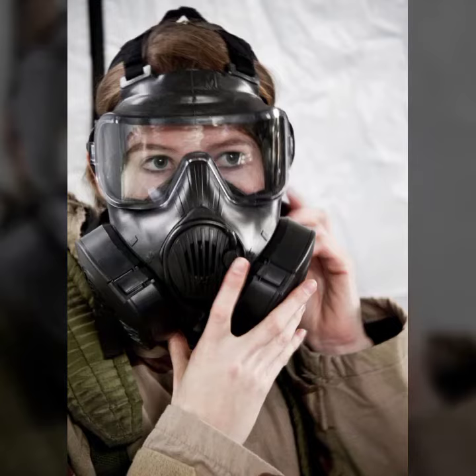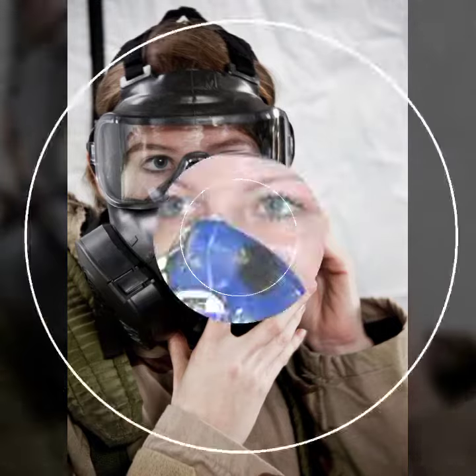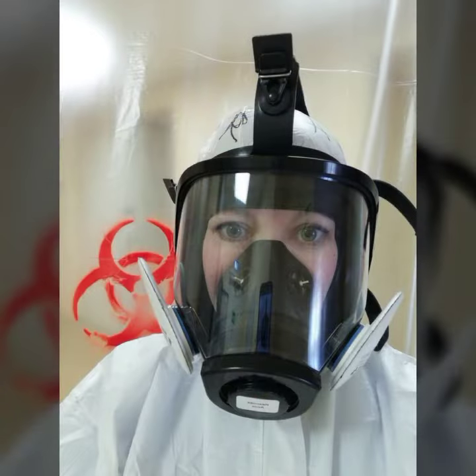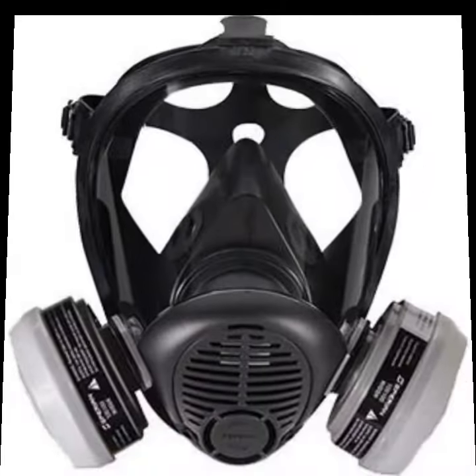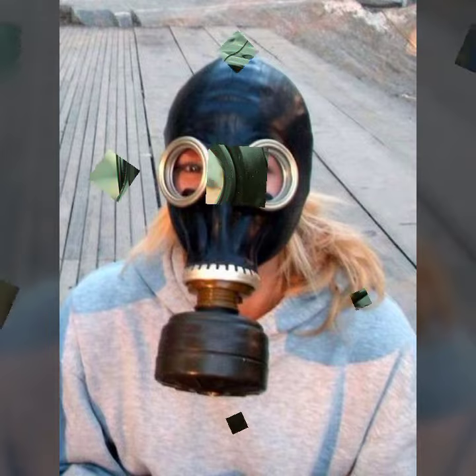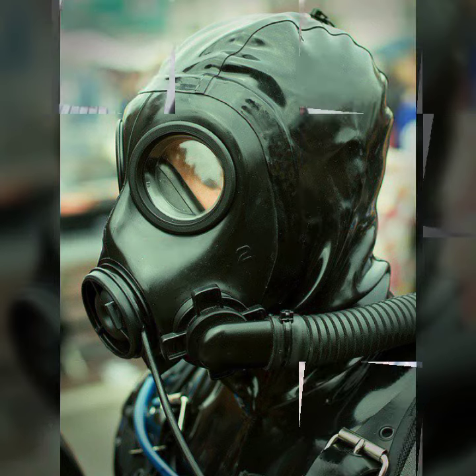Hello friends, welcome back to my channel. I hope you all are fine and doing well. Today I'm going to share with you the most demanding, stylish, stunning and eye-catching latex leather face masks. These are very beautiful and gorgeous masks for those ladies, girls, and people who love to carry this type of trendy and unique things.